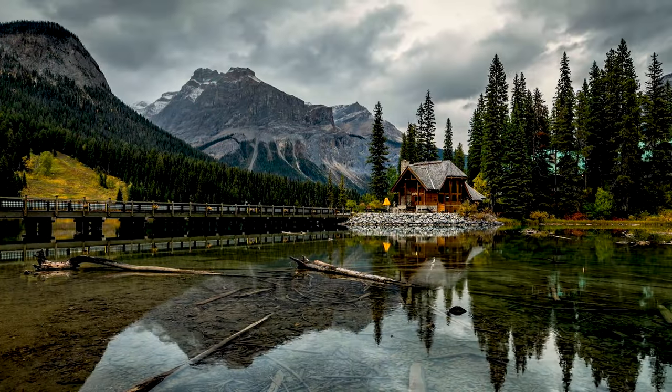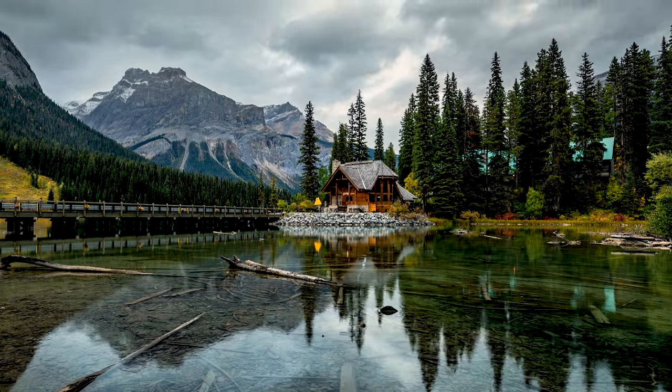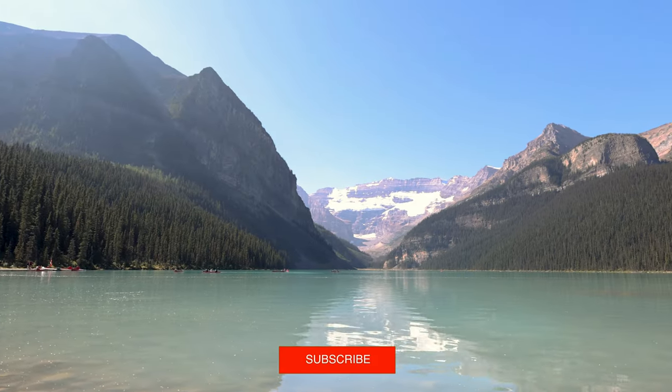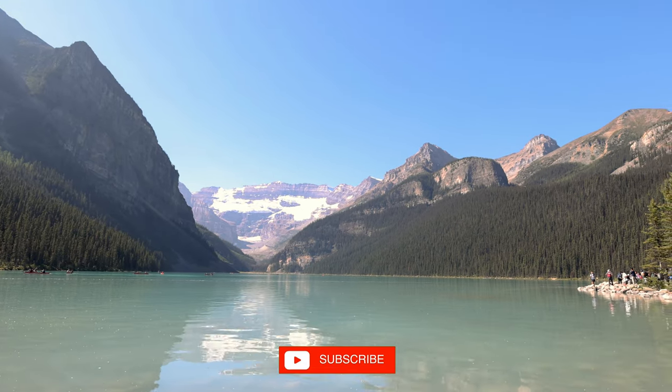Well, there you go — the top landscape photo spots in one of the world's greatest locations, Banff National Park. For more videos on Banff and travel, please subscribe.